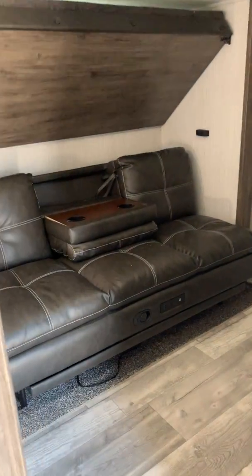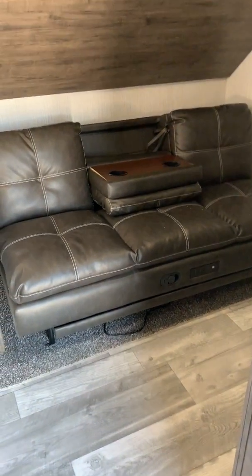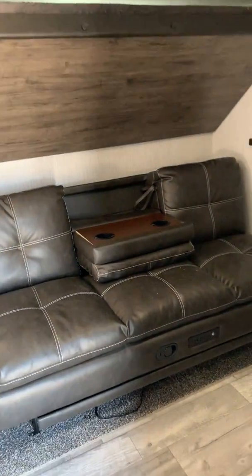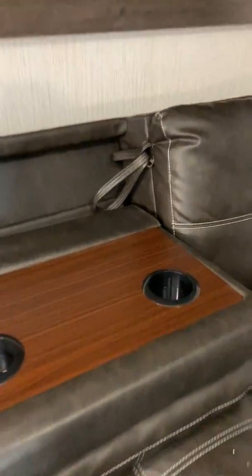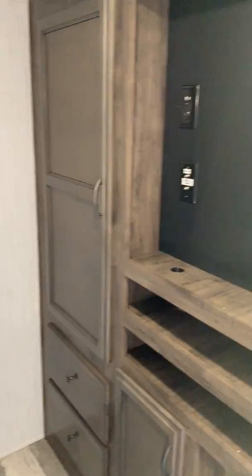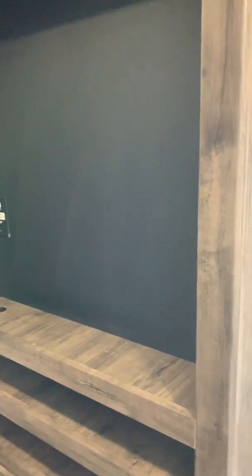Rolling on to the bunk area — great for guests or kids. This will fold down to make it a queen. The top bunk folds down or you can leave it up. It also has an armrest if you want to sit. With the bunk up, you have three-space seating. There's closet storage, drawers, and a place for your TV.